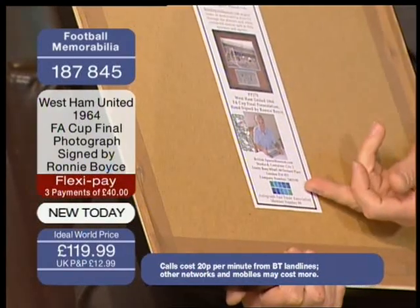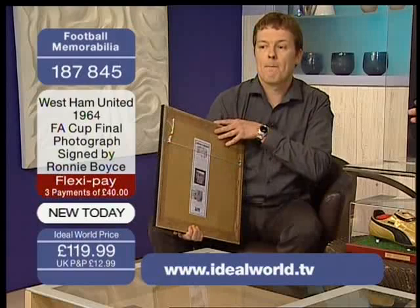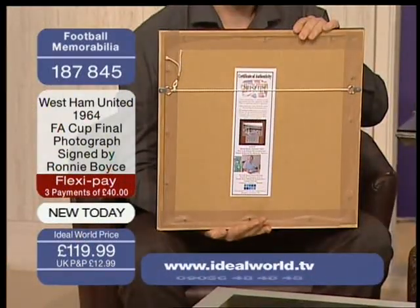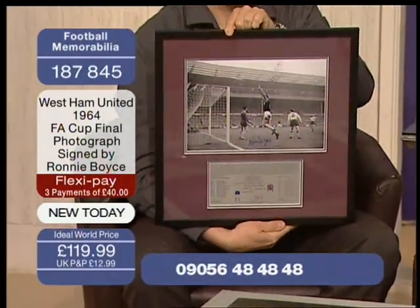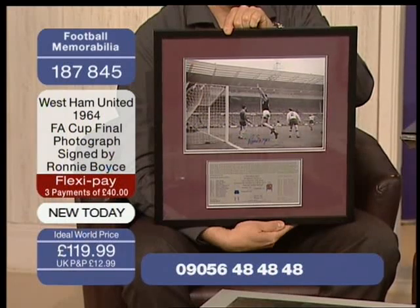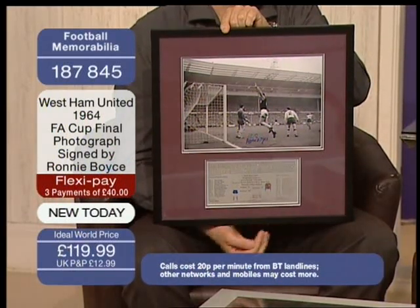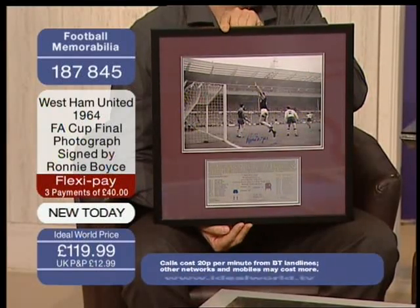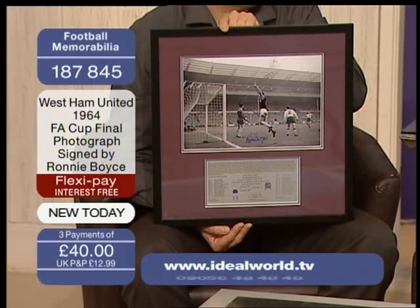It's also backed by AFTAL, the Autograph Fair Trade Association. This particular picture is £119.99 — a black and white photograph of the 1964 FA Cup Final with Ronnie Boyce's signature, and the certificate of authenticity comes with each piece we'll be showing you. It's on three flexible payments of £40.